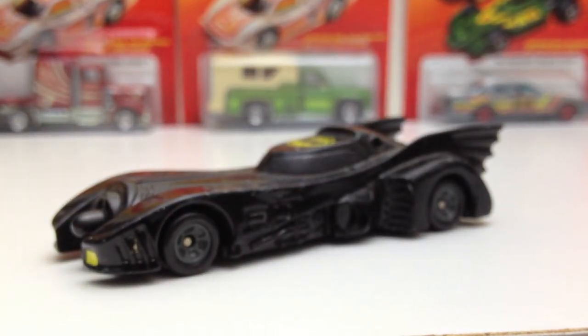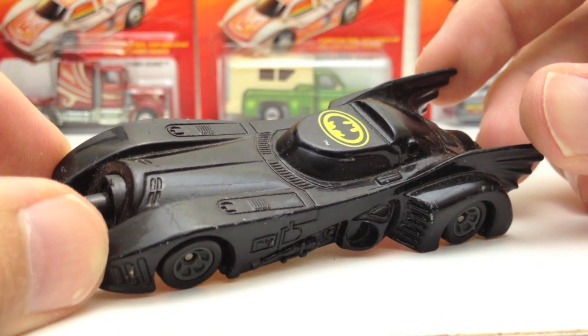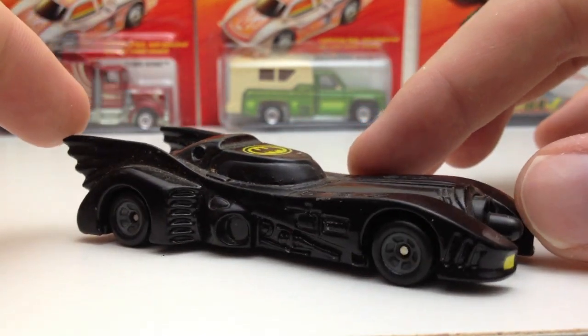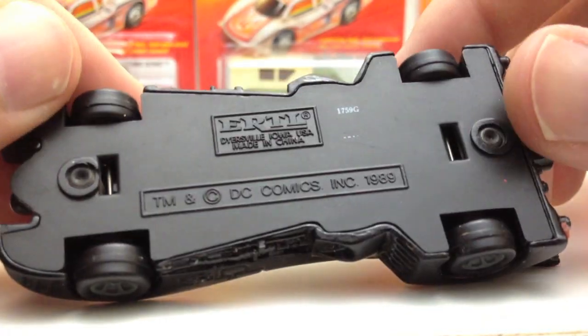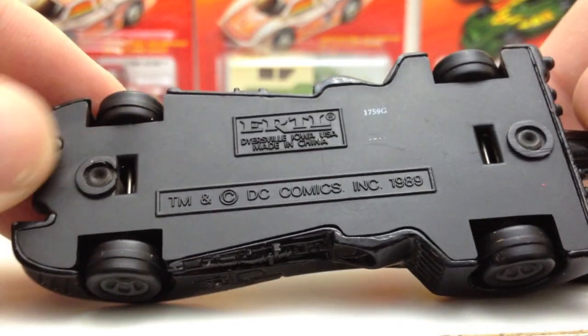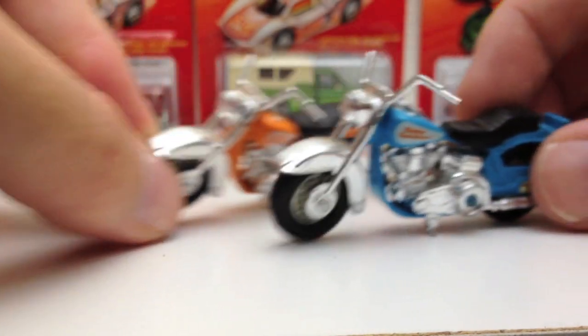Check out this Batmobile — this one came out right after the movie, the Michael Keaton version where Jack Nicholson played the Joker. This was a mean-looking Batmobile everybody loved. They've since re-released it in the Hot Wheels L case, but I don't think it has the yellow detail. This was an Ertl, made in China — the base is really solid and flat. Really big, beefy Batmobile.